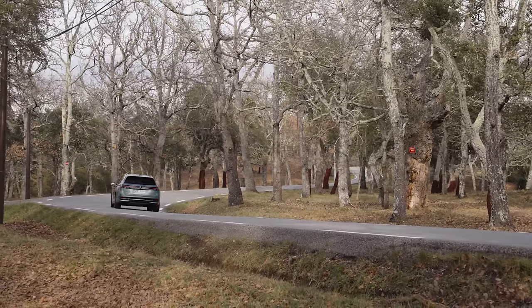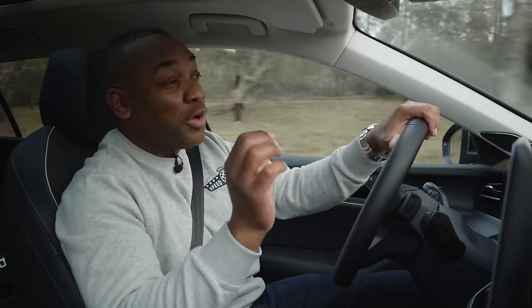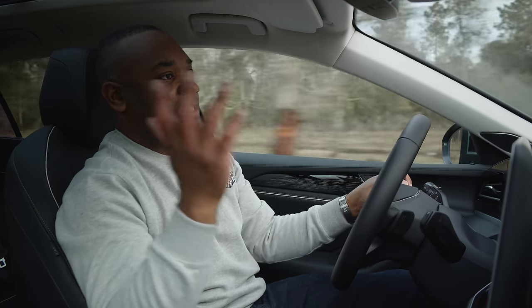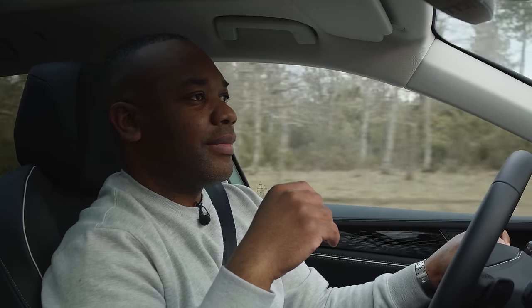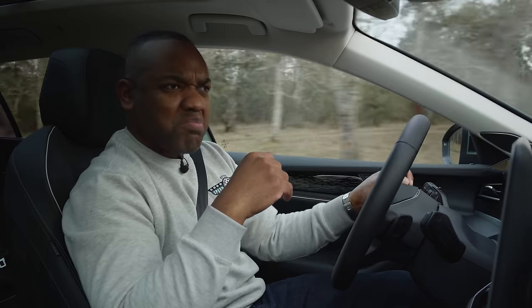ChatGPT in a car just sounds bonkers to me, but let's try it out. Hello, IDA. I've got a date with a really hot girl who's into books. Recommend a book for me that I can use to pretend that I'm into the same stuff as her. From ChatGPT: that's great. Reading is a wonderful hobby. I recommend To Kill a Mockingbird by Harper Lee.